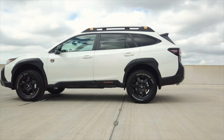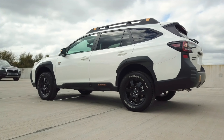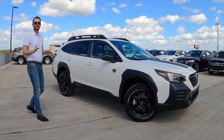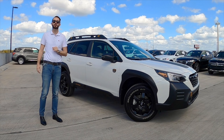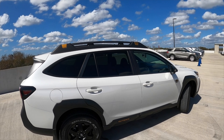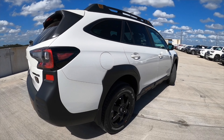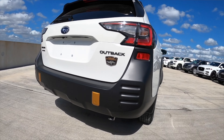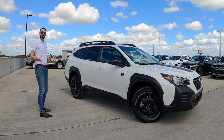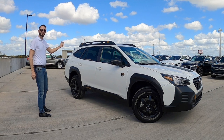Subaru X-Mode paired with symmetrical all-wheel drive, vehicle dynamic control, and active torque vectoring. The length of the vehicle is 191.3 inches, wheelbase at 108.1 inches — this will be the largest of all three rivals. But when you look at what you're getting here — a vehicle that's daily driven, adventure-ready, with 700 pounds of roof capacity — it's a compelling package.